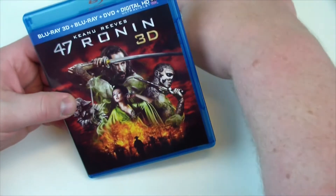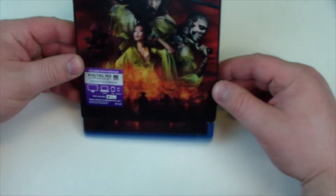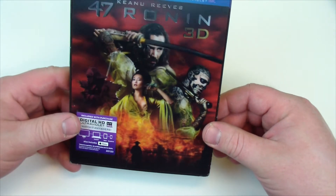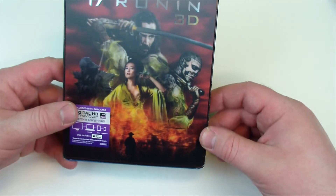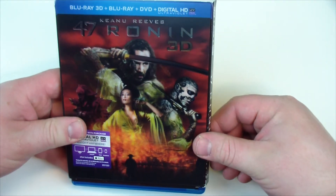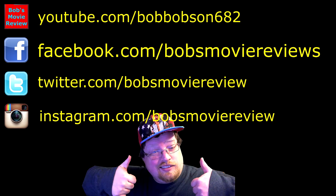Thanks for watching this video. I will be giving away the digital copy that was included with this copy — if you'd like to try to win that, click on the first link in the description, open to U.S. residents only. It'll take you to a website where you can earn entries in the giveaway. Thanks for watching — if you enjoyed the video, give it a thumbs up, and if you haven't already, subscribe for more videos. I'll see you guys next time. Be sure to subscribe on YouTube, follow on Facebook, follow on Twitter, and follow on Instagram.